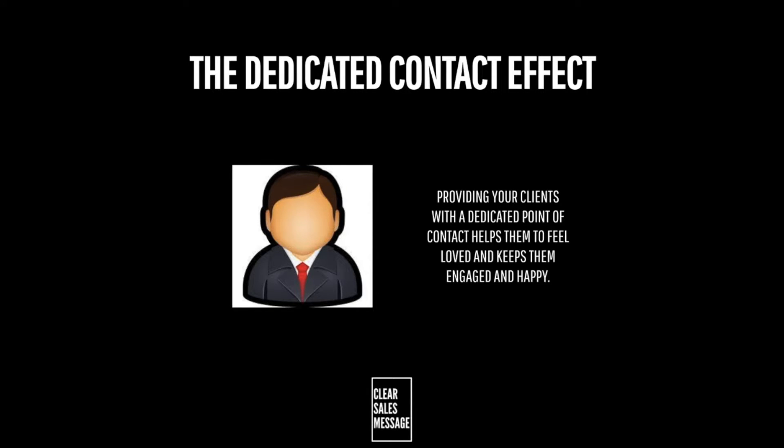When you have a dedicated point of contact you feel valued and cared for, as that person is essentially employed just to keep you happy. So rather than being just another anonymous number in a pool of clients, you feel more valued and more special.